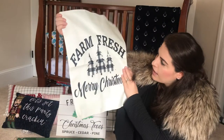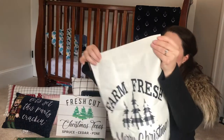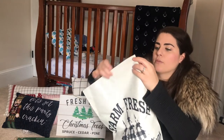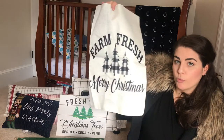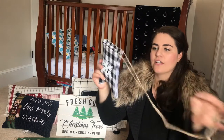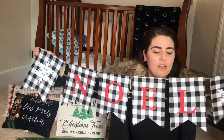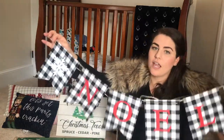I also ordered this little flag that says 'Farm Fresh Merry Christmas' — buffalo check theme, very simple black and white. You could hang this on a flag stand in your yard or use baker's twine to hang it somewhere. I'll put the link in the description box below. The other thing that came from Amazon already is this very simple buffalo plaid pendant decor that says 'Noel.' This was around $6 — I'll put the link below. I thought it was really cute and tasteful, and my plan is to hang this near the fireplace.